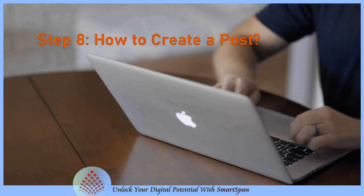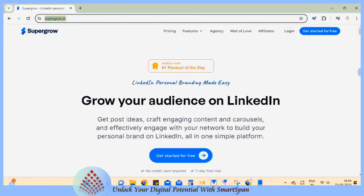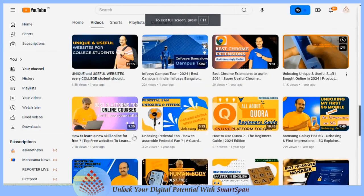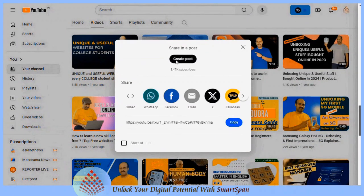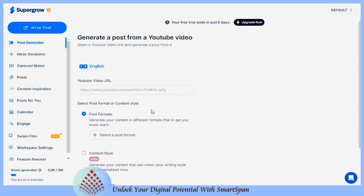How to create a post: posting content on LinkedIn is crucial for professionals looking to enhance their personal brand. Super Grow AI can help you create engaging and relevant content for your LinkedIn profile and page. It helps you increase your engagement and build relationships with your followers, and is a smart and innovative solution that helps you grow your LinkedIn audience.